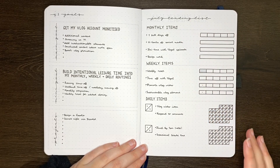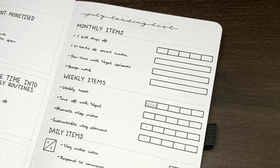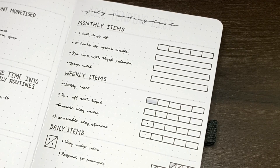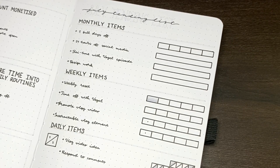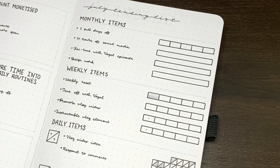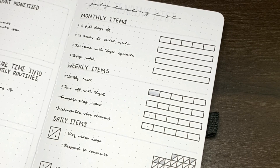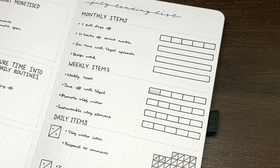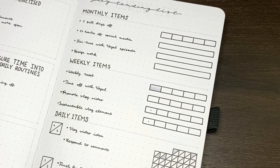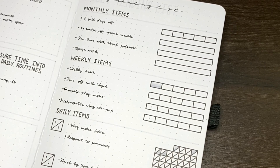My tending list items for July are: taking five full days off — meaning not working on schoolwork or Jashikorin content, genuine days off; having 24 hours off social media, so no Instagram, YouTube, Facebook, or Pinterest; making an episode of KaiTime with Vogel for the vlog channel; and doing some design work which I've started on but really need to finish.